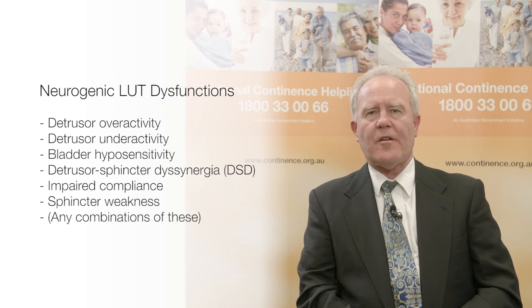Especially in sacral spinal conditions, compliance may be impaired. Here, bladder pressures rise with filling. This can be dangerous and potentially lead to hydronephrosis and renal failure.